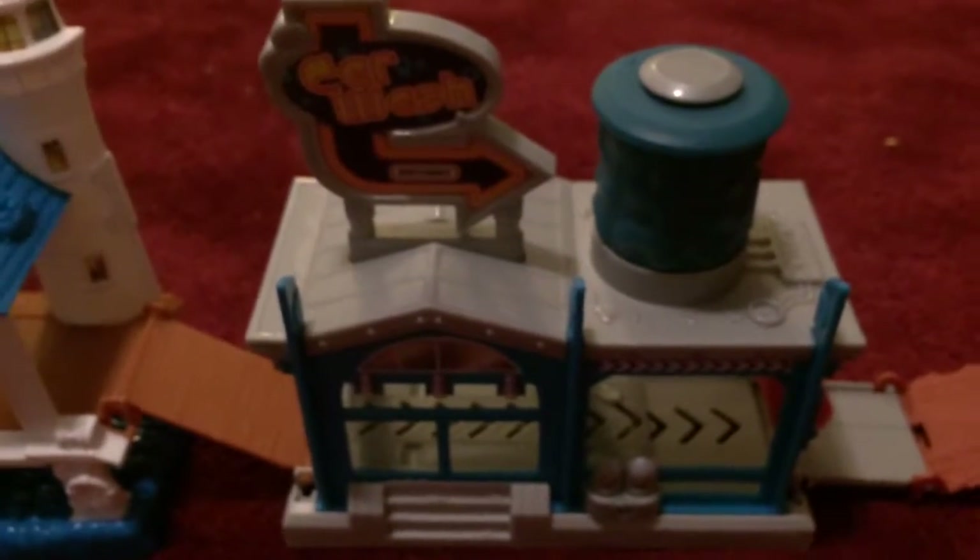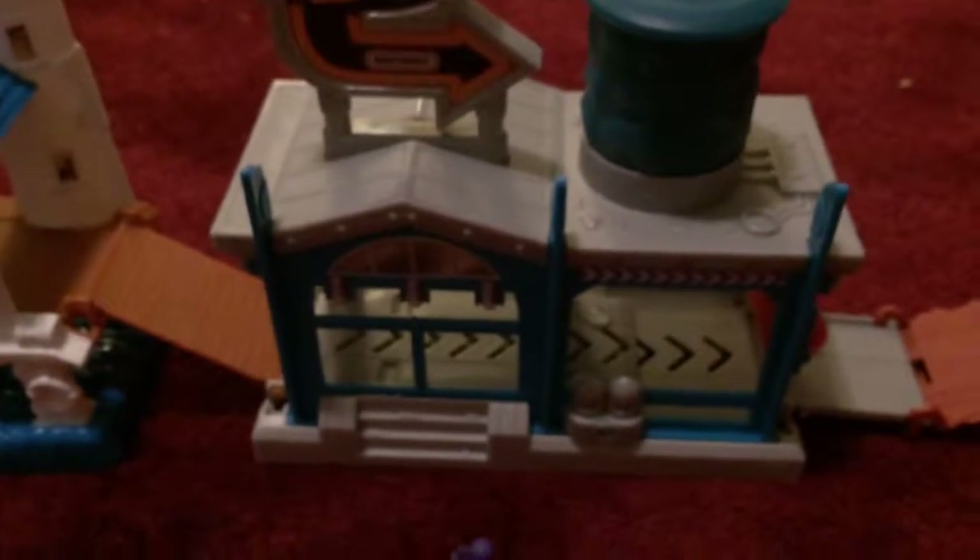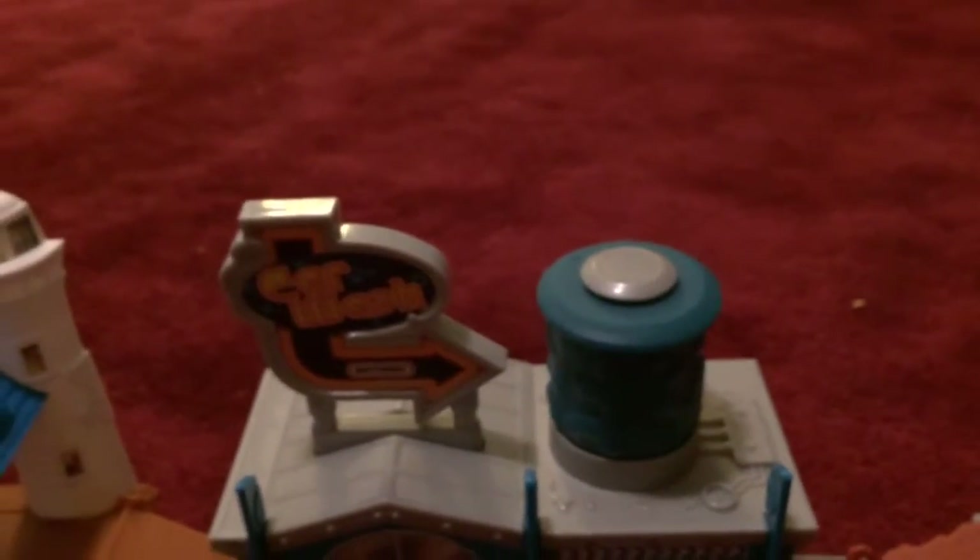The three destinations are: the harbor — and underneath there is a shark — the car wash, which is from my childhood though not the specific one I had before. The one I had previously had a little thing that spins the car around as it goes through the car wash. And then there's the bank robber police set. All three are connected to each other. I'll demonstrate how to use them — I'll grab this car and show you.